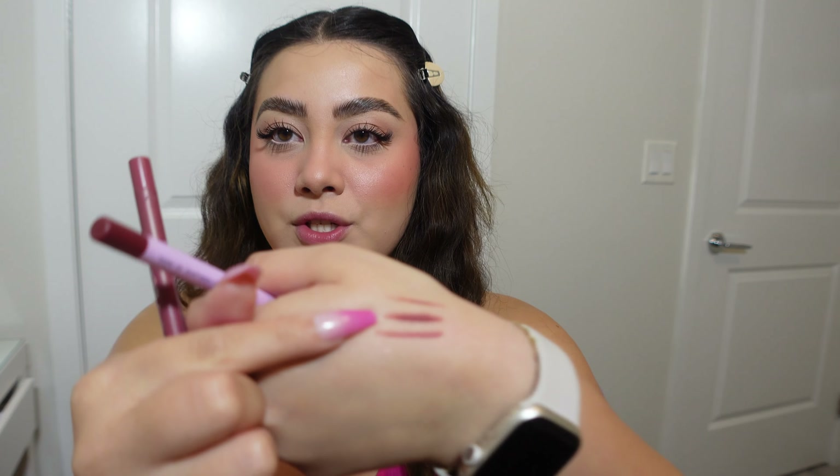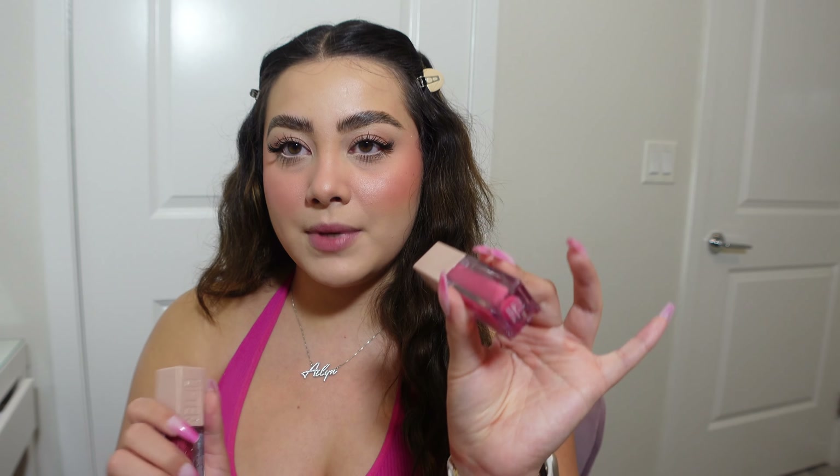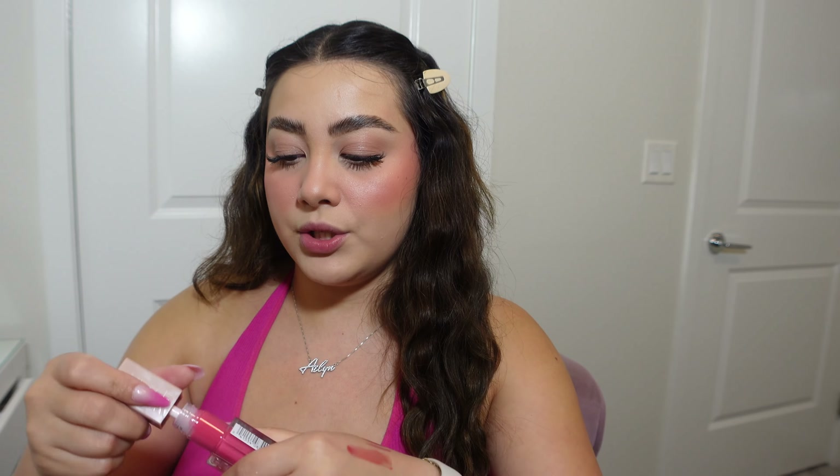I'm deciding between the KimChi liner — a more burgundy shade — and a berry pink from ColourPop. For glosses I have two from Maybelline: Heat, which is a darker pink almost like a red, and Bubblegum, which is more of a light pink. Heat looks really good and definitely looks more like the makeup trend I'm trying to achieve, though Bubblegum is nice too. Strawberries are more red, so maybe I should go with that one.